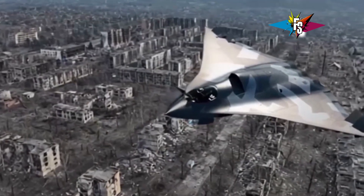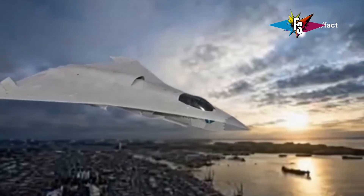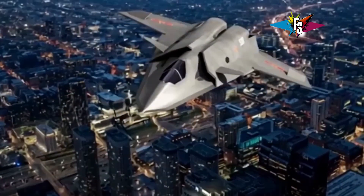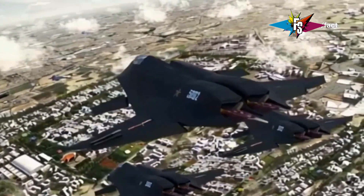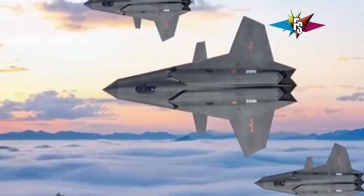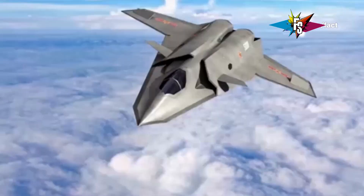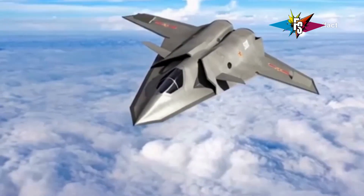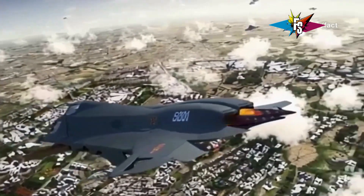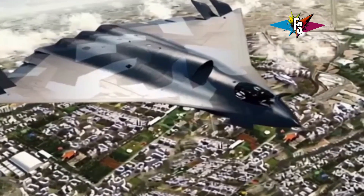In terms of speed and agility, the J50 is no slouch. Powered by two high-performance engines, it can reach speeds of up to Mach 2, and its advanced aerodynamic design with thrust vectoring gives it exceptional maneuverability in a dogfight. Unlike the J36, which carries weapons externally on hardpoints, the J50 stores its missiles and bombs internally, reducing drag and improving stealth. It's also designed to operate as part of a networked battlespace, sharing data with other aircraft, ground stations, and warships for coordinated attacks.